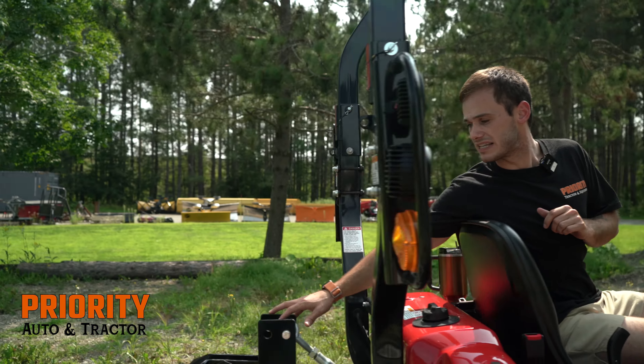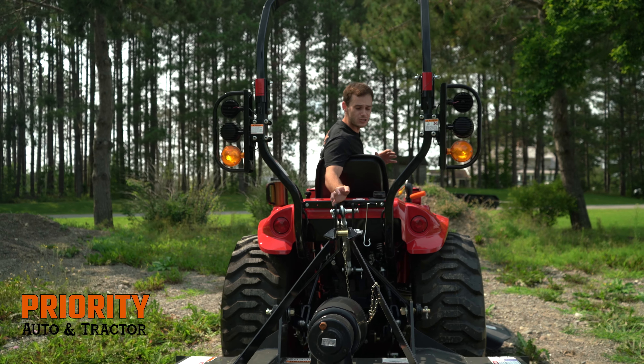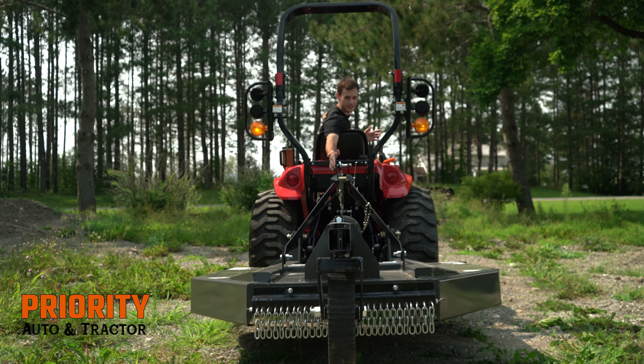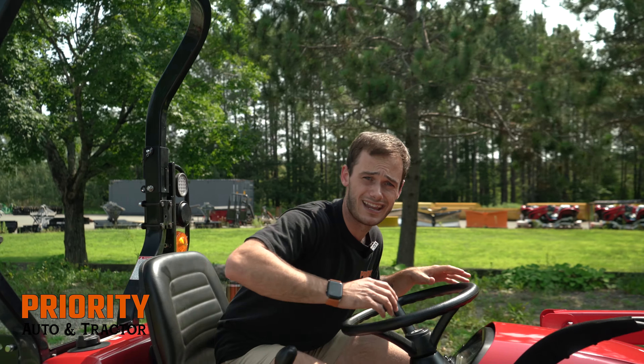Next we have the rear PTO that comes standard. It's rated at 18 horsepower and 540 RPMs, so it can handle just about any implement you want to put on it, including this 5-foot bush hog here. How many subcompact tractors do you see handling 5-foot bush hogs these days?